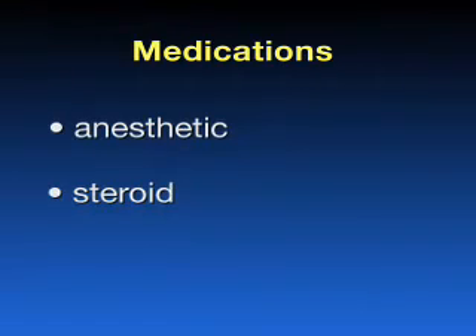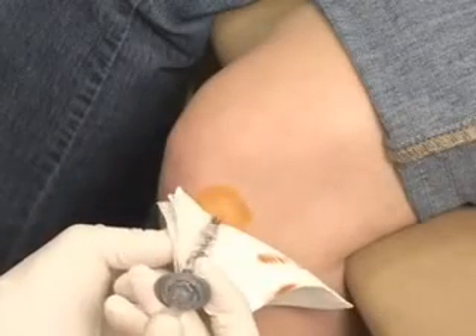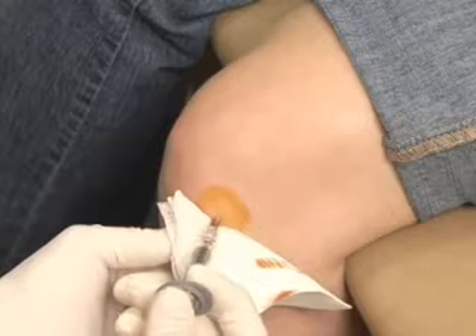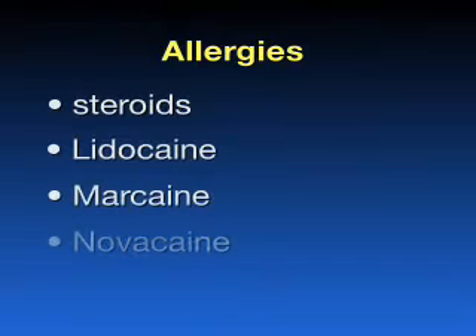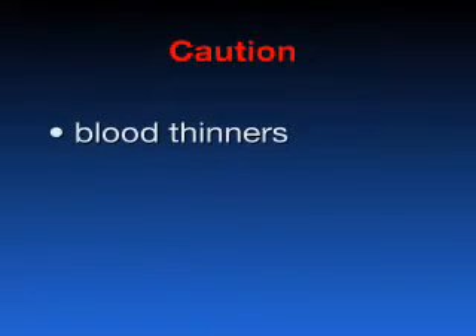When you follow up with your physician after an injection, it is important for you to be clear if one or both of these medications were helpful. If you are allergic to steroids or local anesthetics like lidocaine, marcaine, or novocaine, you may not be able to get an injection — please let your physician know. If you are on blood thinners or have bleeding problems, make sure all are aware as you may be at increased risk for certain types of problems.